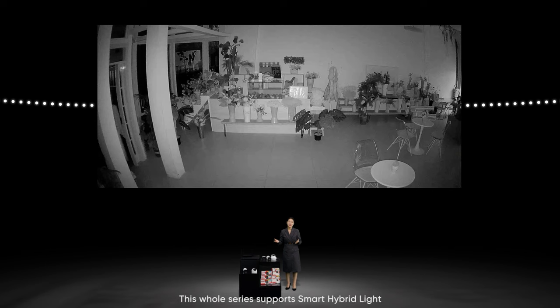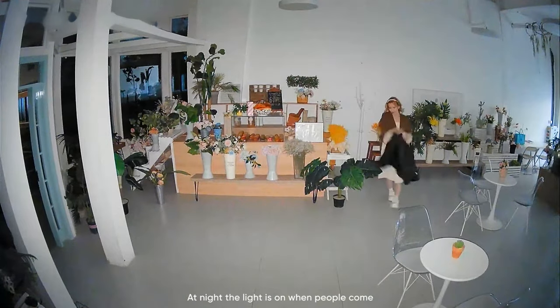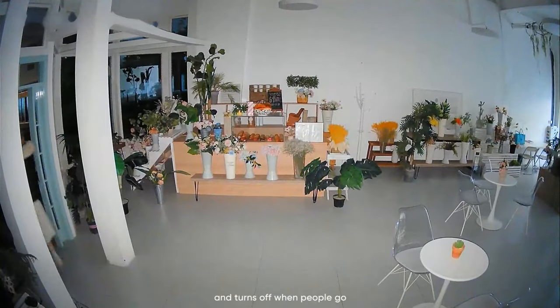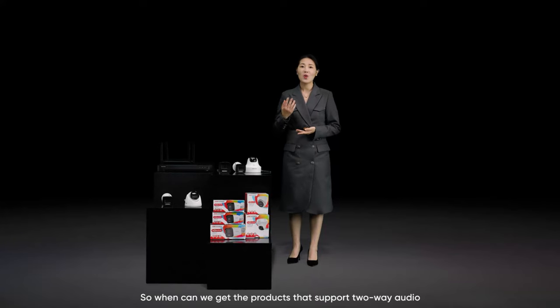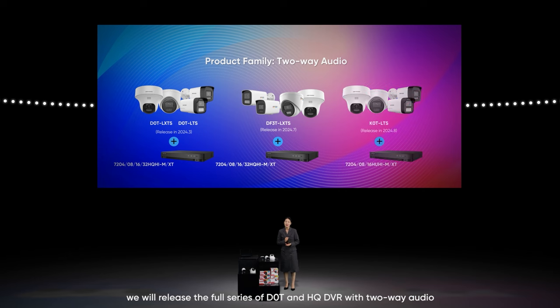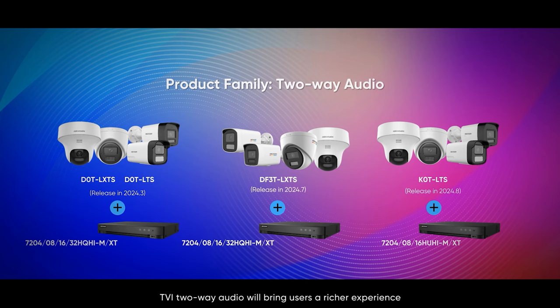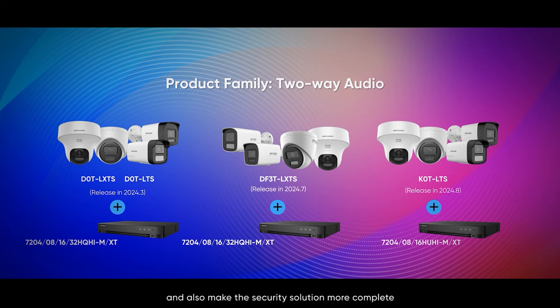Besides two-way audio, the whole series supports smart hybrid light — at night, the light turns on when people come and turns off when people leave. Regarding availability: at the end of March, we will release the full series of D0T and HQ DVR with two-way audio. By the beginning of Q3, we will release ColorView, 3K, and HU DVR with two-way audio. TVI two-way audio will bring users a richer experience and make the security solution more complete.